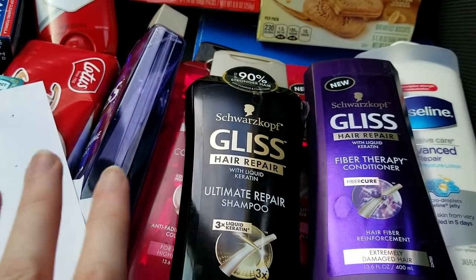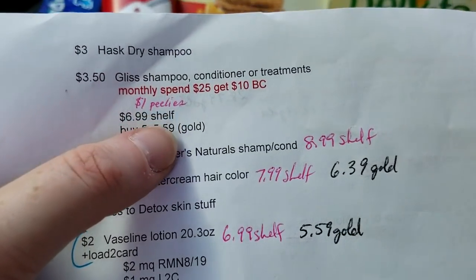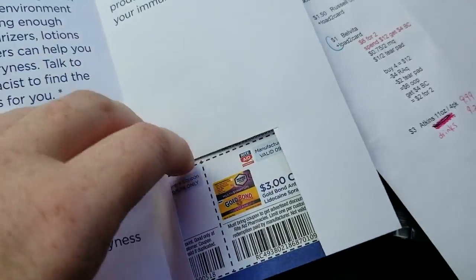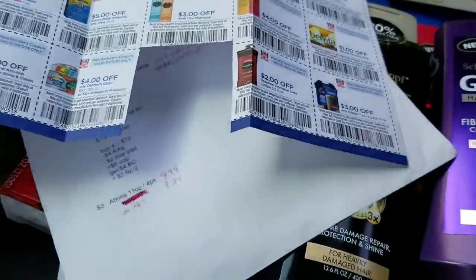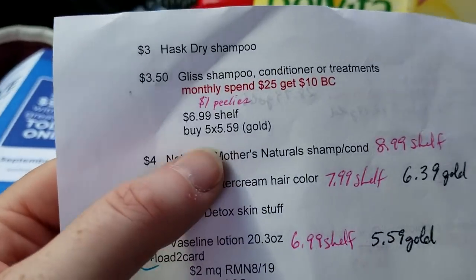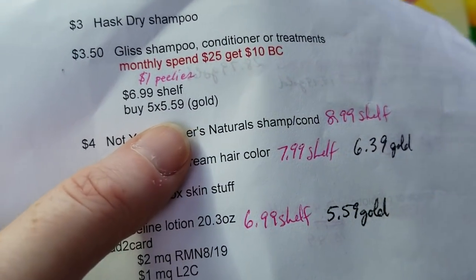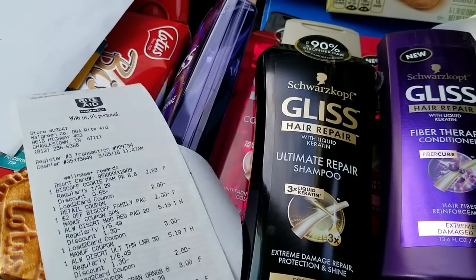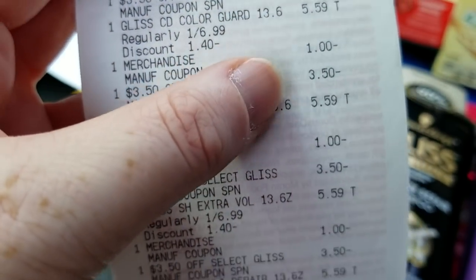Five Gliss shampoos is enough to hit the monthly deal — spend $25 and get $10 back. These all had dollar peelie coupons on them and I used those, plus the $3.50 Gliss coupon cut out of the booklet. Five of them with the gold discount is five times $5.59, which gets you over $25. The $3.50 coupon on each of those — most of them required her to manually enter the price.